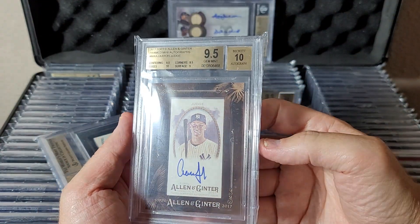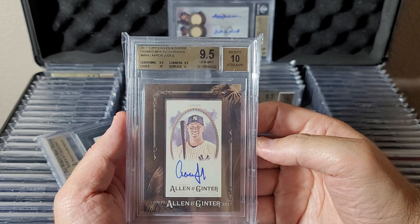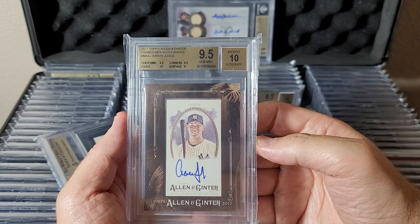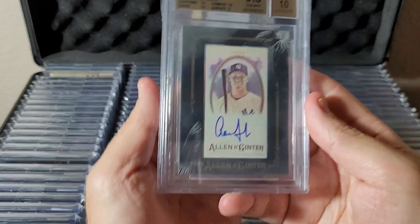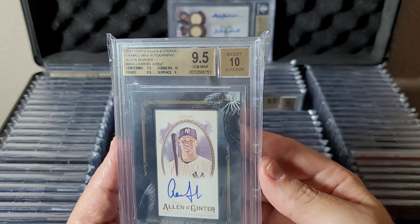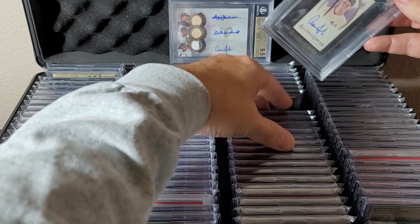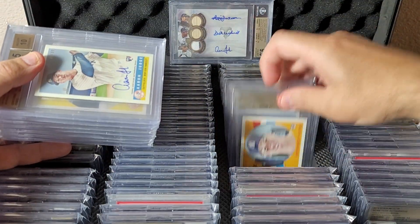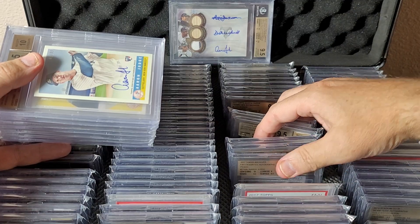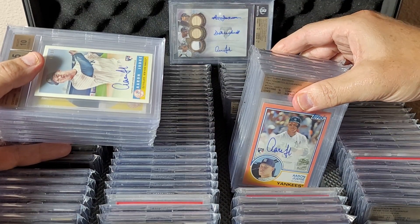Here's an Allen & Ginter framed mini from 2017, rookie year — no rookie logo on this particular card. Here's the black framed version numbered to 25, same card, 9.5/10. Getting into some Heritage and Archives here.